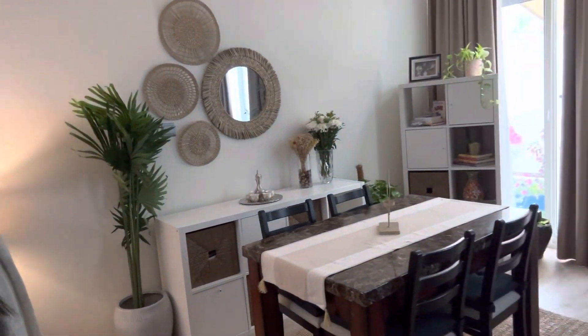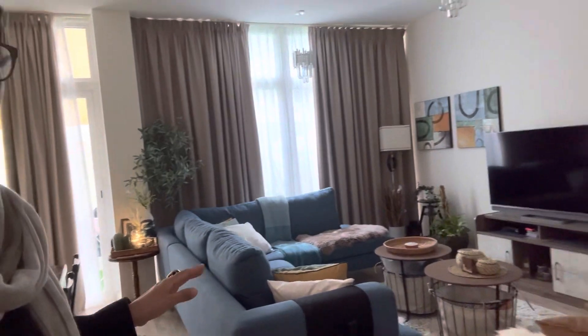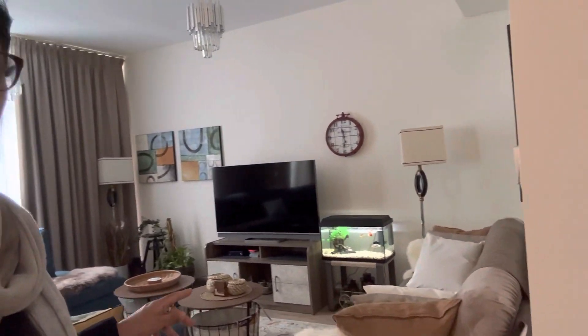The dining and sitting area here — you can see the media wall, TV unit, fish aquarium, and all the sitting arrangements with beautiful corner settings.